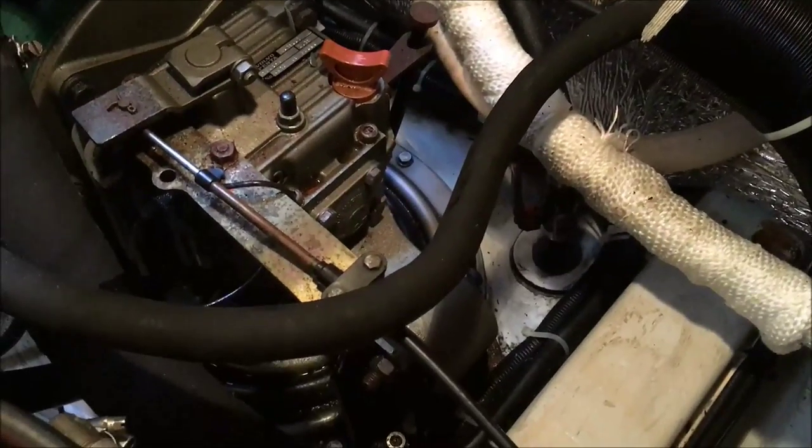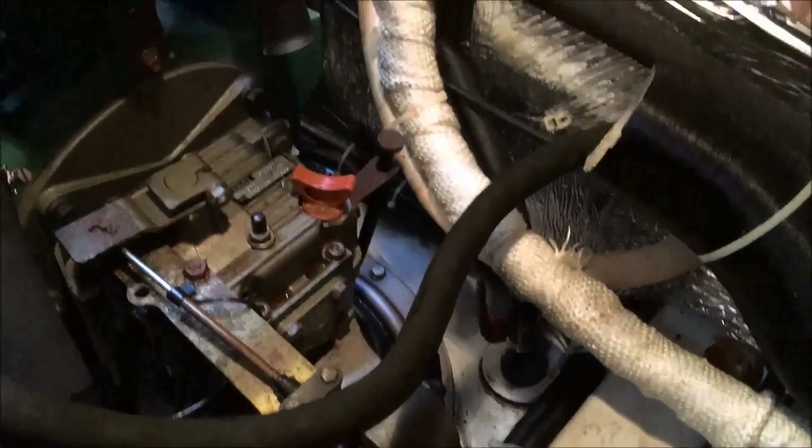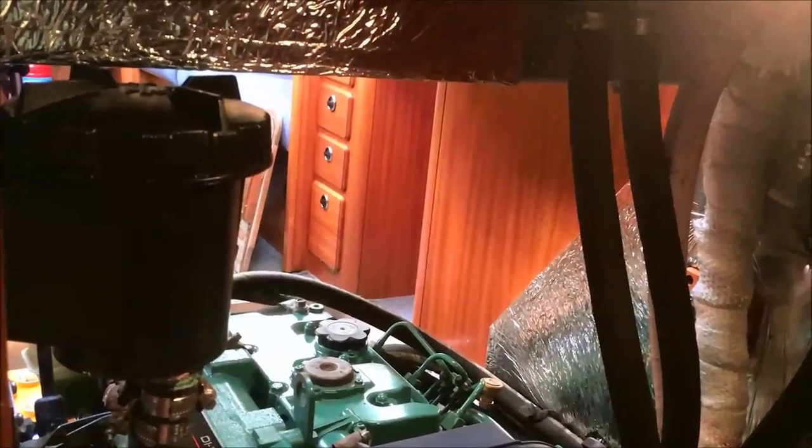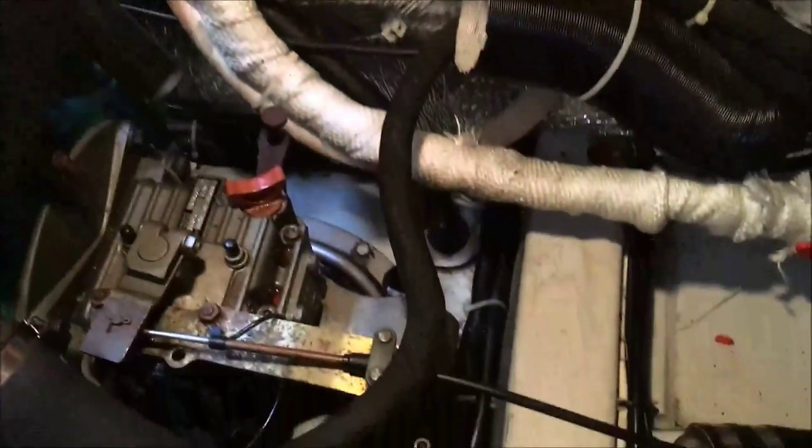Nipping around into the aft cabin, there is more access here to the sail drive and the membrane. We have the fresh water pump, the emergency bilge pump, the water strainer, and anti-siphon loops for the toilet and the engine. This reading lamp doubles up nicely as an inspection light for the entire area.